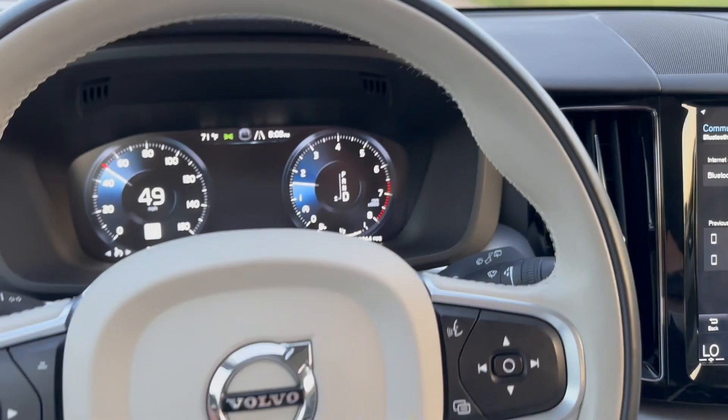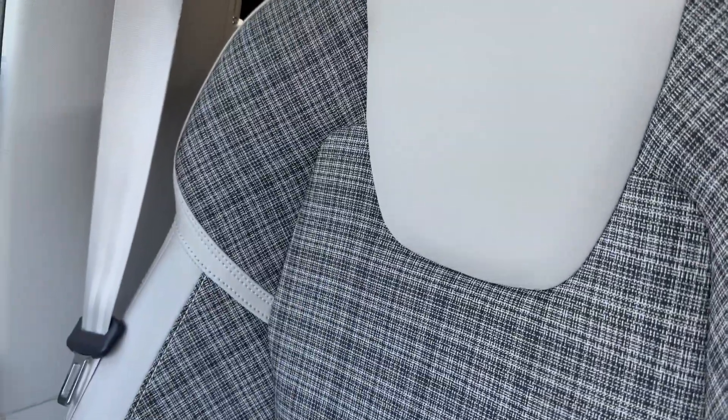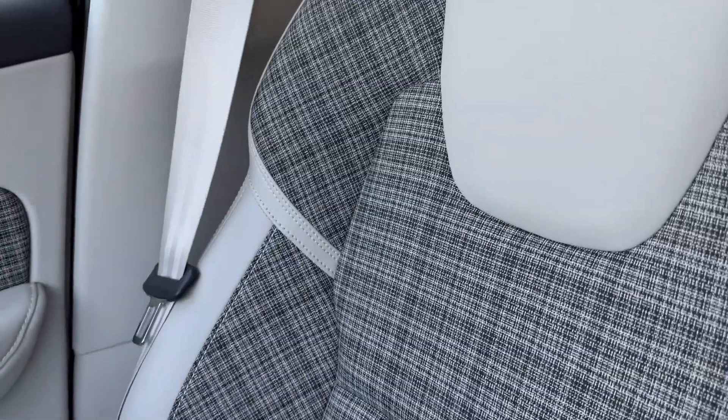Check this interior out. This is a XC60 that we just picked up from a customer trade-in. Absolutely fantastic. It is a very, very rare wool interior mix.